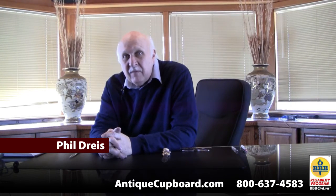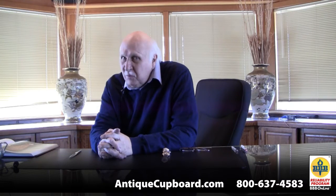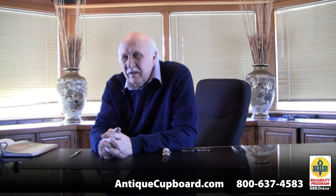Hi. Today I'd like to talk about some of the interesting things that have arrived at Antique Cupboard in the last few weeks. I do this pretty often and it's kind of fun to show everyone the neat things.